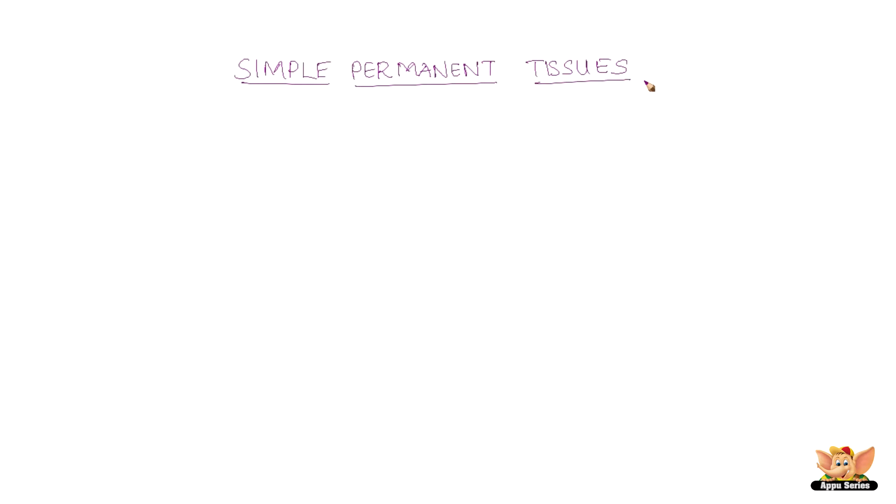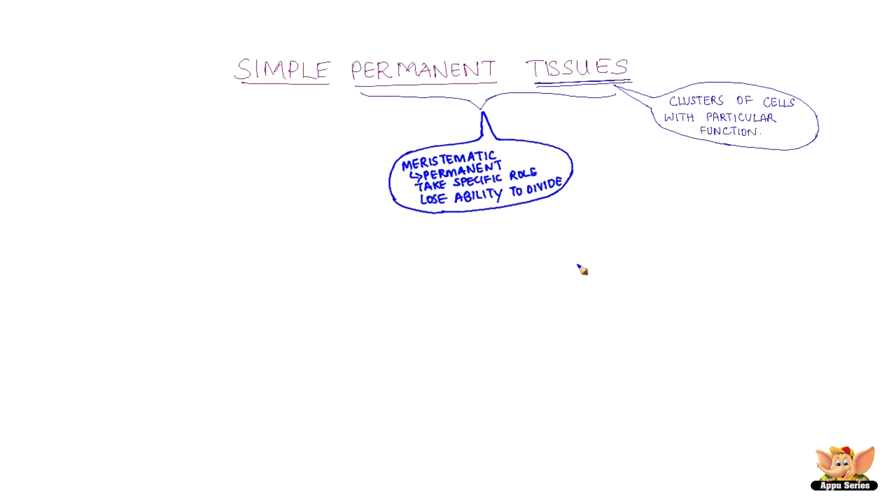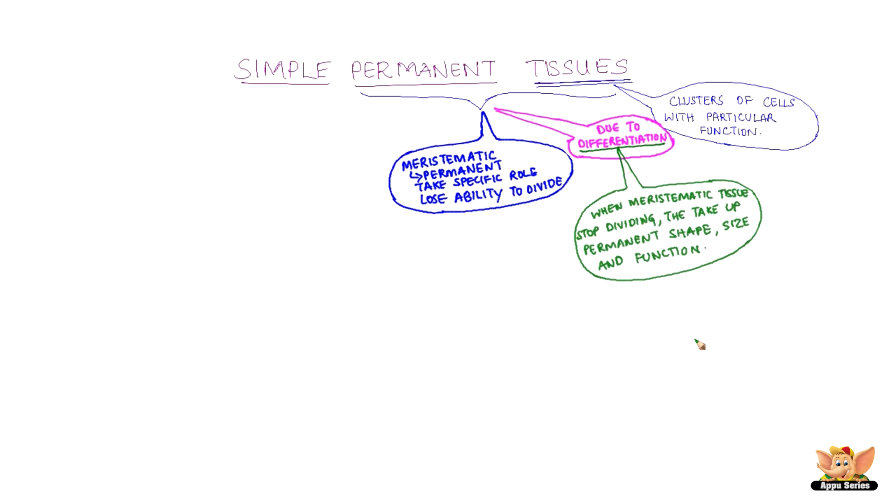Simple Permanent Tissues — before we touch upon Simple Permanent Tissues, let's understand its meaning. Tissues are a cluster of cells with a particular function. They are called permanent because meristematic tissues take a specific role and lose the ability to divide, becoming permanent tissues through a process known as differentiation, where they stop dividing and take up a permanent shape, size and function.